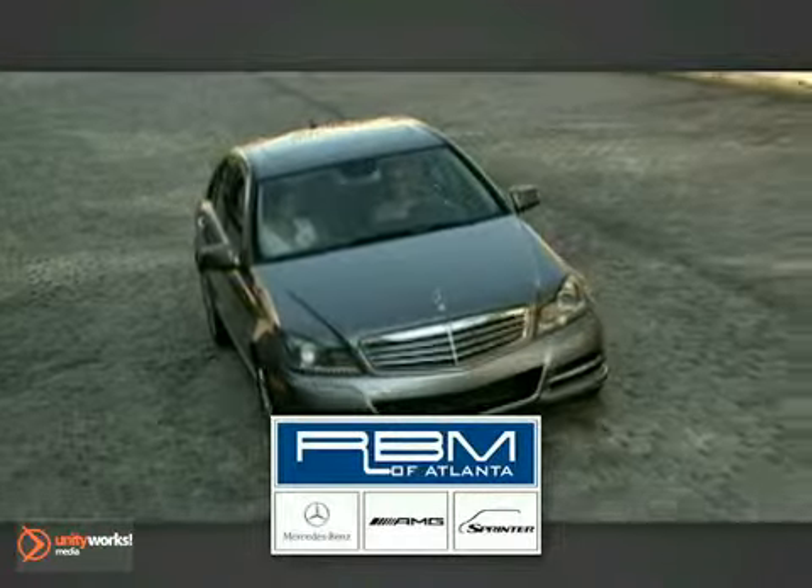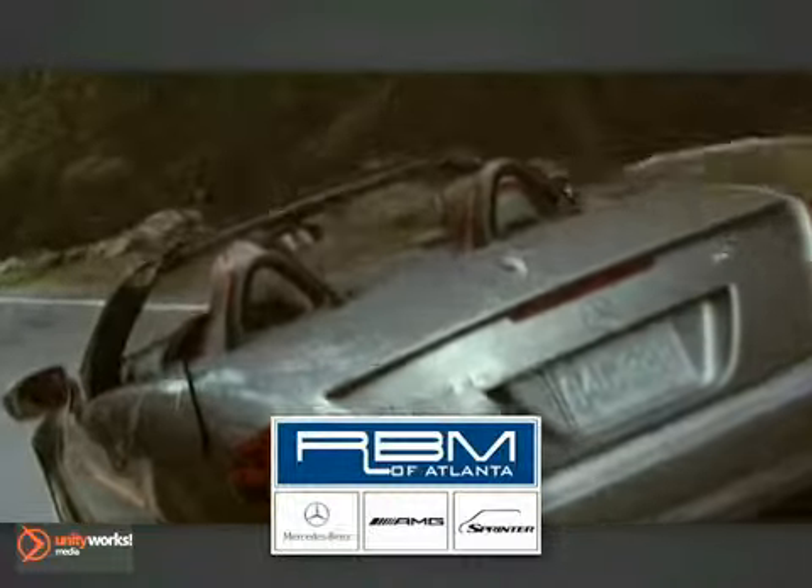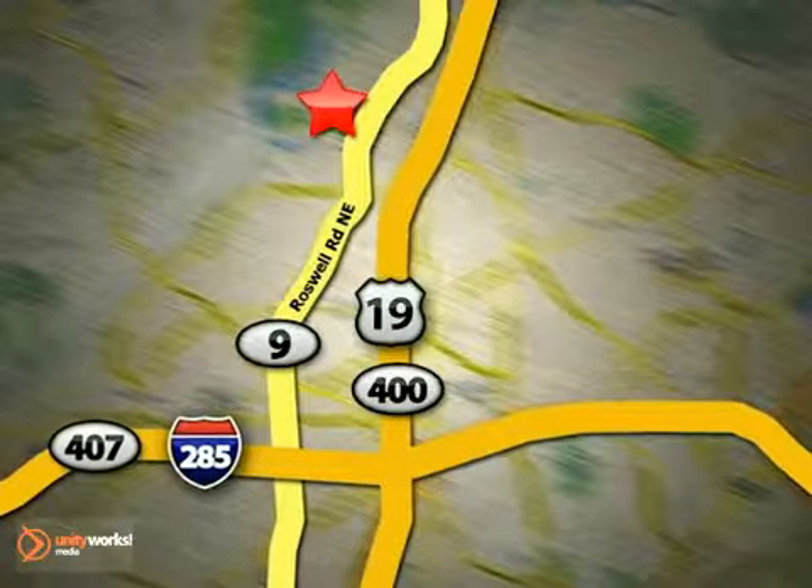At RBM of Atlanta in Sandy Springs, we have the best selection of new and top quality pre-owned vehicles to choose from. We are conveniently located at 7640 Roswell Road in Atlanta. We'll see you next time.